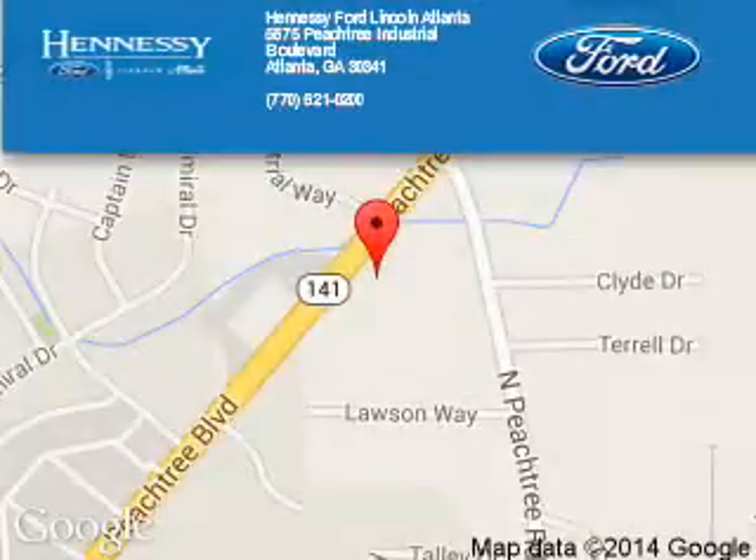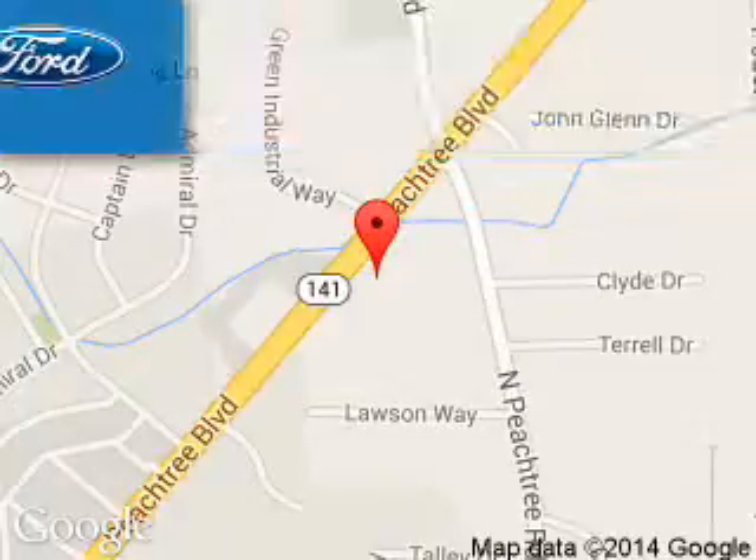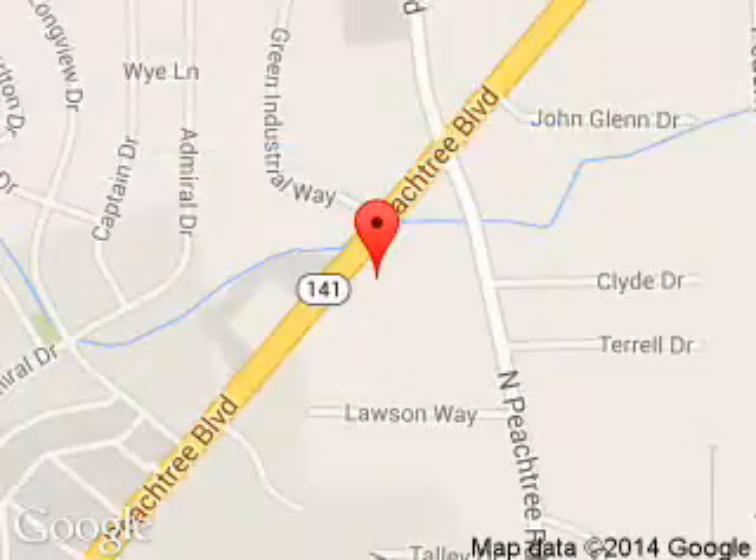Tennessee Ford Atlanta is dedicated to doing everything possible to ensure that the experience you have selecting your next vehicle is a pleasant one. Tennessee Ford Atlanta: 5675 Peachtree Industrial Boulevard, Atlanta, Georgia 30341.